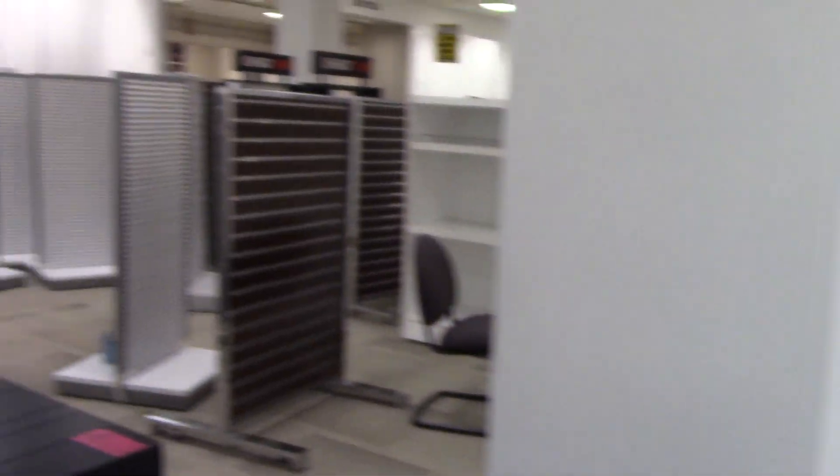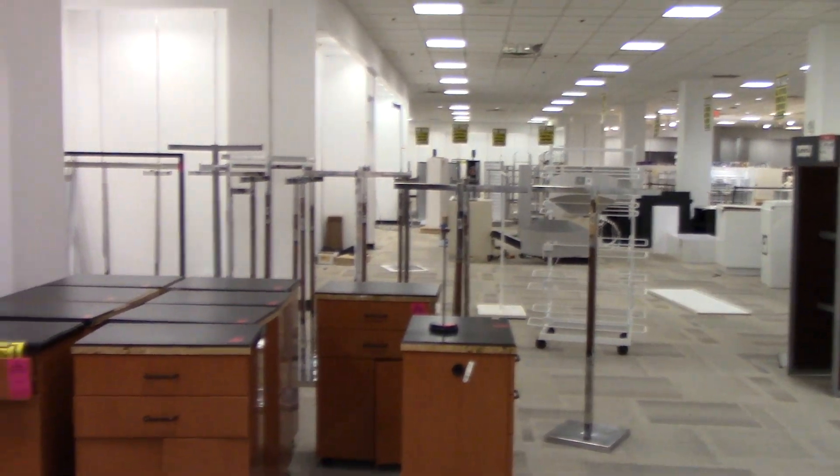Sears was like 40 minutes, Chris. No, 30 minutes. Close enough, I'm sorry.